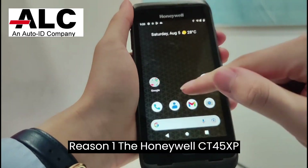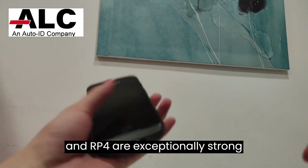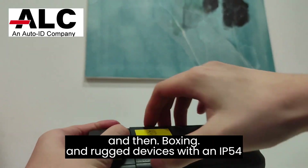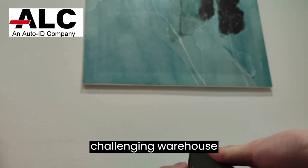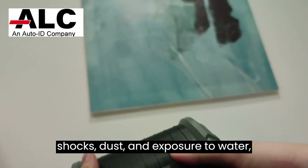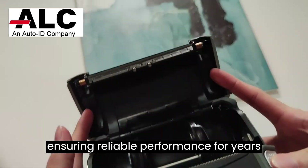Reason number one: the Honeywell CT45XP and RP4 are exceptionally strong and rugged devices, with an IP54 rating, making them resilient in challenging warehouse environments. They can withstand frequent drops, shocks, dust, and exposure to water, ensuring reliable performance for years to come.